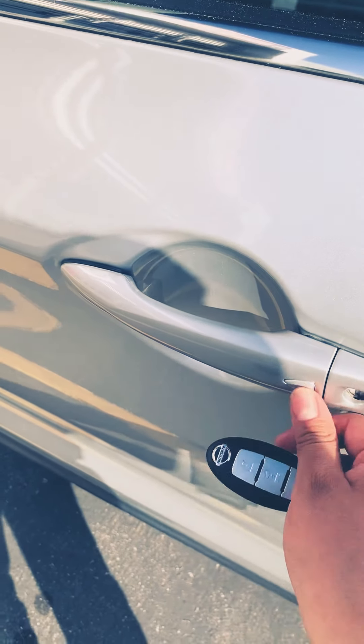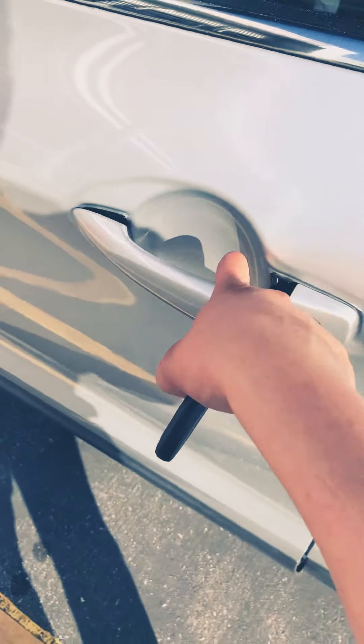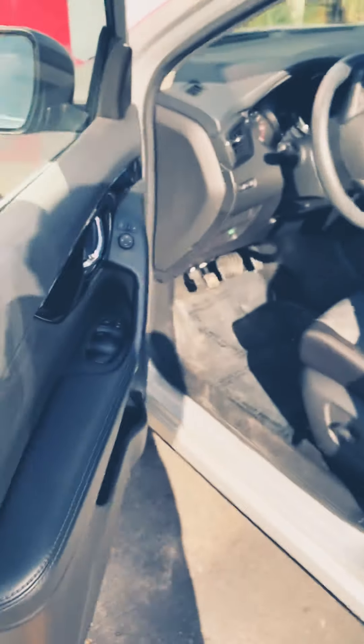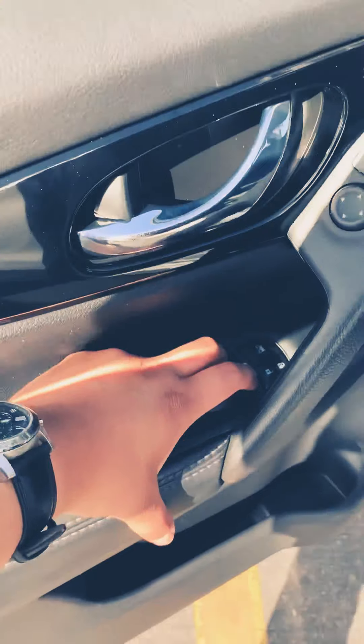You do have a key fob, so you can always lock the door — that's locked — and unlock it just by pushing this button. As long as you have the key fob in your pocket, purse, or bag, you should be able to access that.